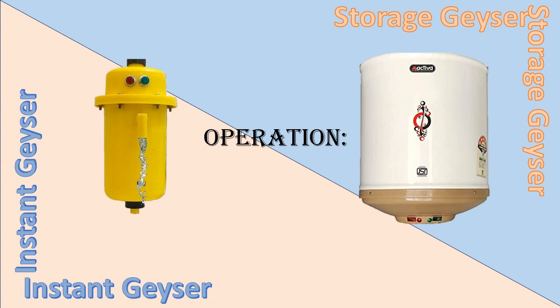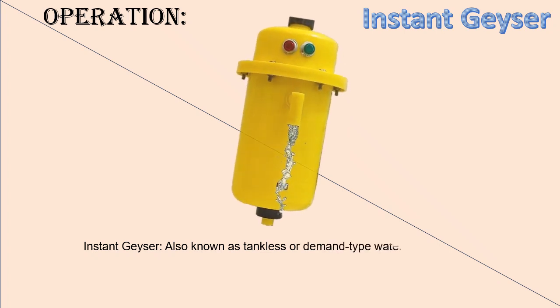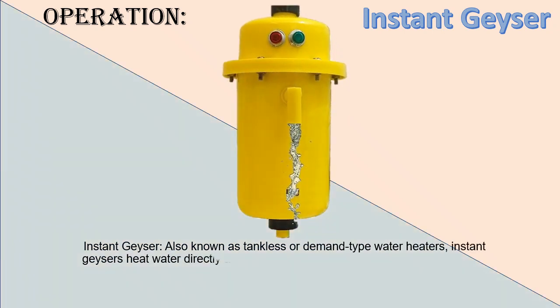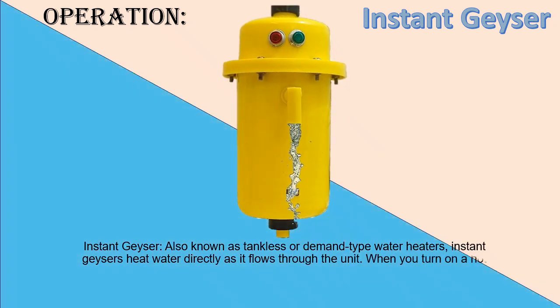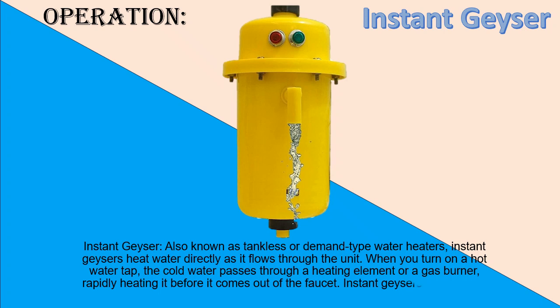Operation — Instant Geyser: Also known as tankless or demand-type water heaters, Instant Geysers heat water directly as it flows through the unit. When you turn on a hot water tap, the cold water passes through a heating element or a gas burner, rapidly heating it before it comes out of the faucet. Instant Geysers do not store hot water; they provide hot water on demand whenever needed.